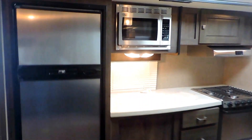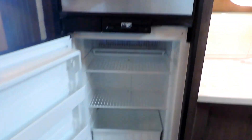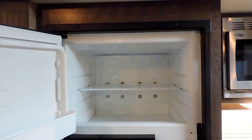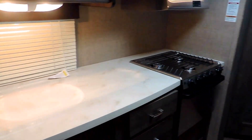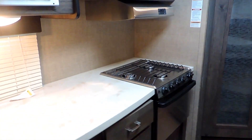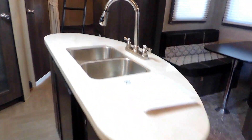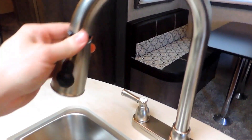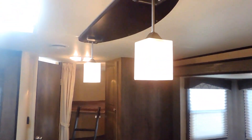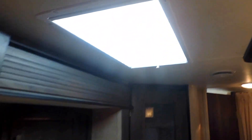Stainless steel kitchen appliances — it's got the six cubic-foot Norcold refrigerator and freezer, gas or electric powered. Overhead stainless steel microwave with lots of counter space underneath. A three-burner stove in the corner with a gas oven. Center island with a double sink and pull-out faucet. Beautiful overhead pendant lights and a skylight in the kitchen ceiling.